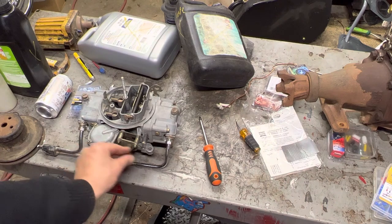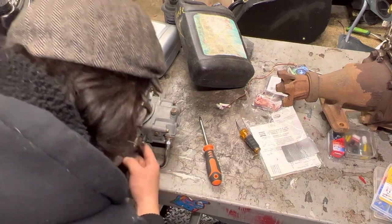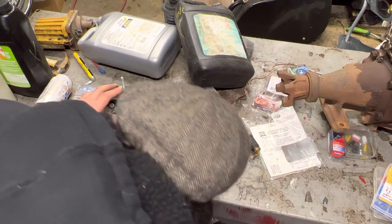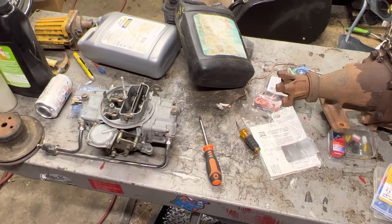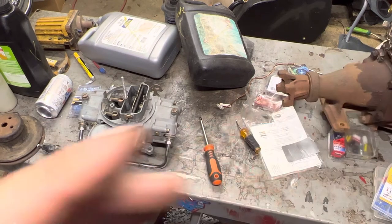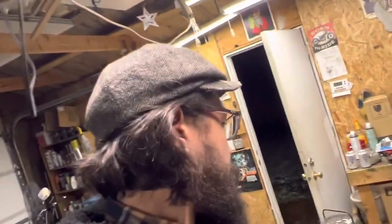There you have it — non-functioning choke linkage because I didn't hook it all up correctly, but that's okay. That'll work for now — it's going to be sitting there forever. Thanks for watching, like, comment, subscribe. Eventually I'll have a video putting this thing back on the car, but we're not anywhere near that right now. Thanks for watching.